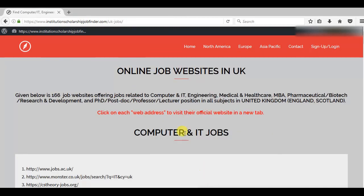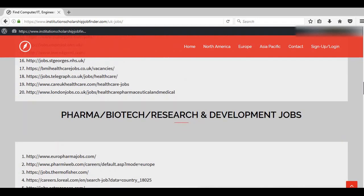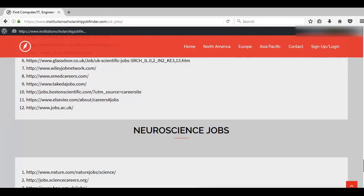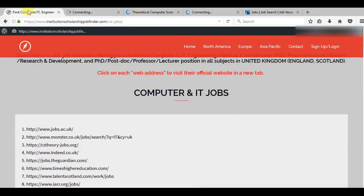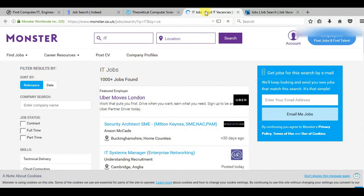I've put together 166 job websites that offer jobs related to these fields. The best part is when you click there, you are taken directly to their official website — in particular, to the find jobs page — so you can directly look at how many jobs are available and apply directly on their website.